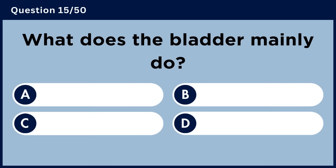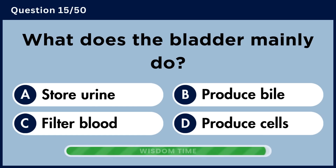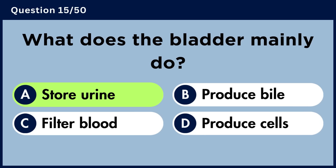What does the bladder mainly do? Answer A: Store urine.